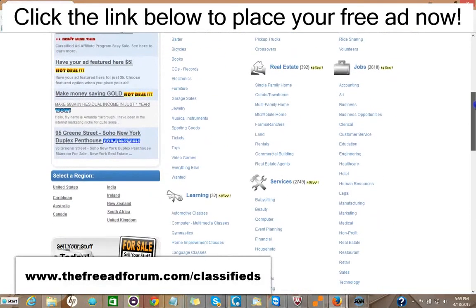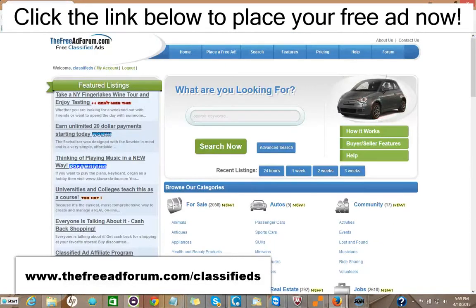Now, if you just got one inquiry which led to a possible sale or a rental, it would be well worth it — it's such inexpensive advertising. We're constantly promoting the site, and we're putting a special emphasis now on the real estate section, so we're going to be spending a lot of time promoting it. You can take advantage of this.